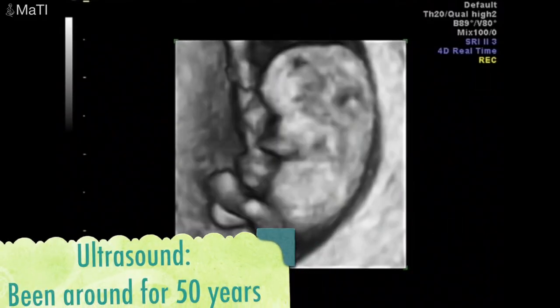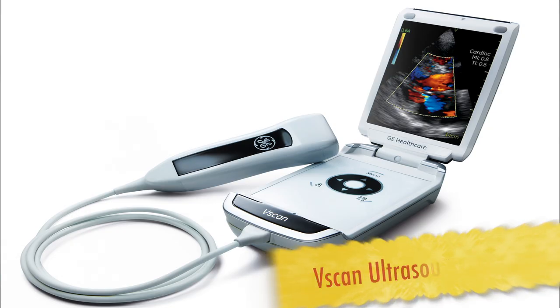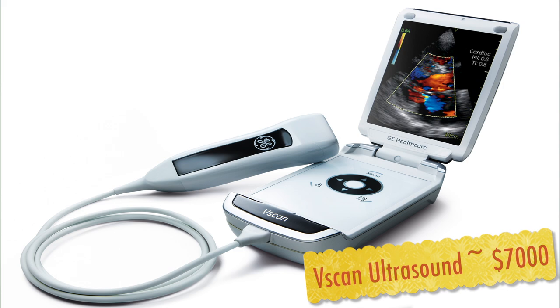We have also developed machines that can do full medical body scans using just sound waves. You might know this as an ultrasound. This technology has been around for about 50 years, so it's no surprise that you can buy a portable ultrasound that's about the same size as your iPhone.